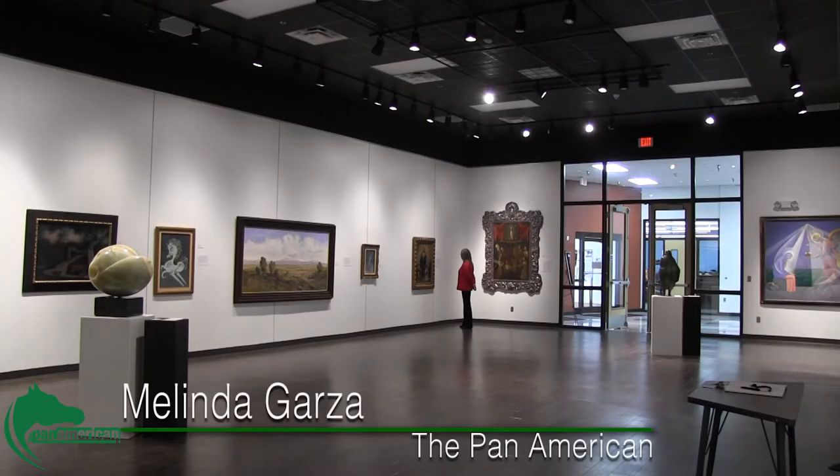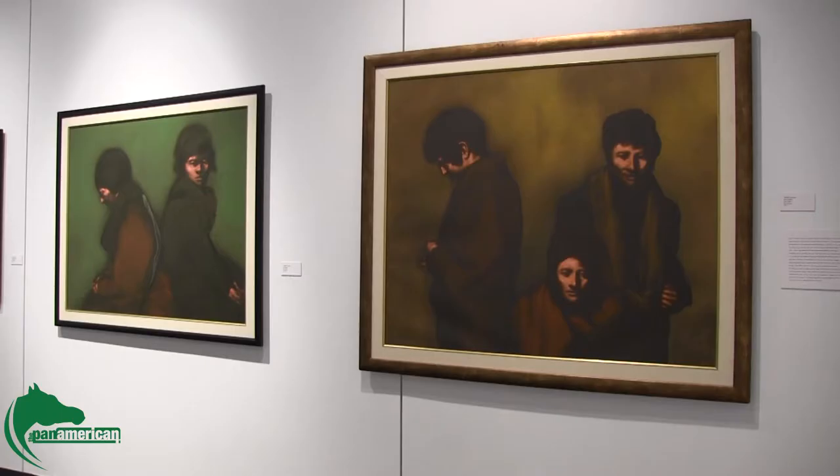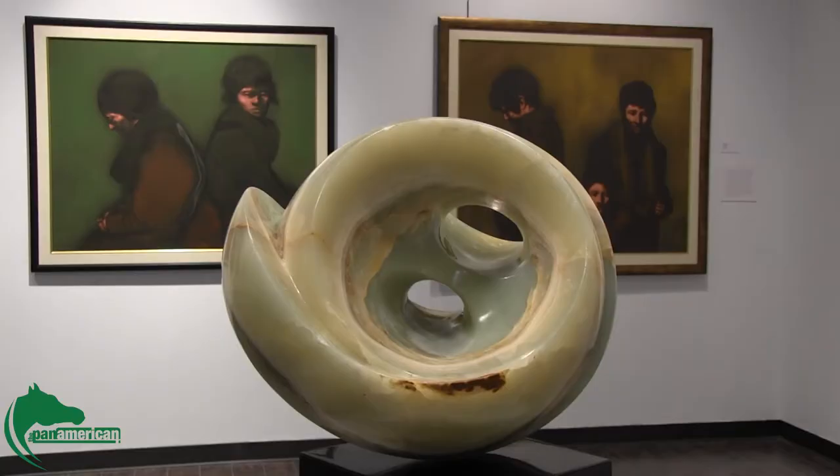An art exhibition featuring 26 works of art from Mexico is on display at the UTPA Visual Arts Building. Using art from the colonial period to the 1970s, Arte de Mexico features paintings and sculptures by Diego Rivera, Jose Maria Velasco, and Joaquin Claucel, among others.